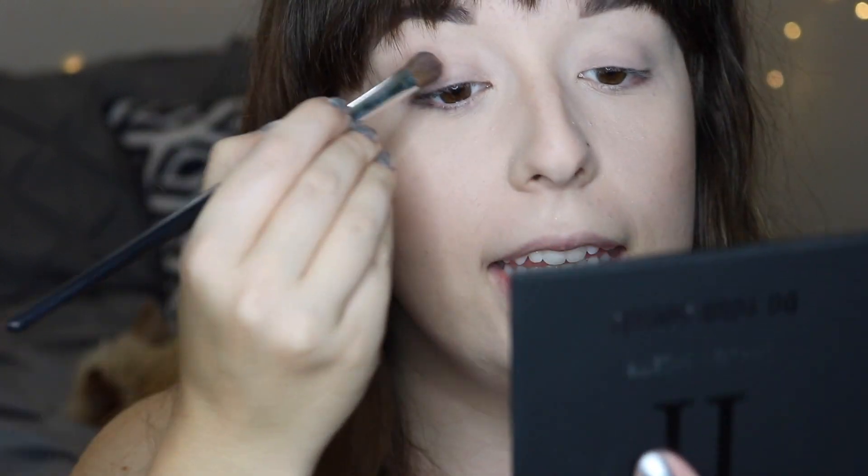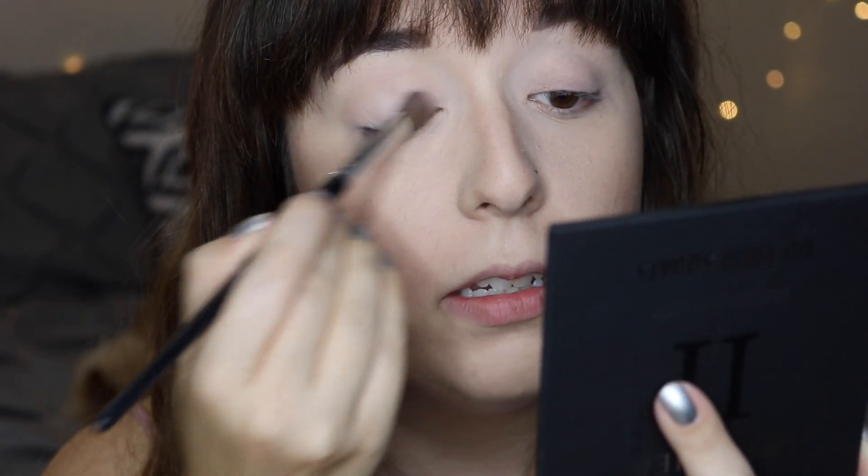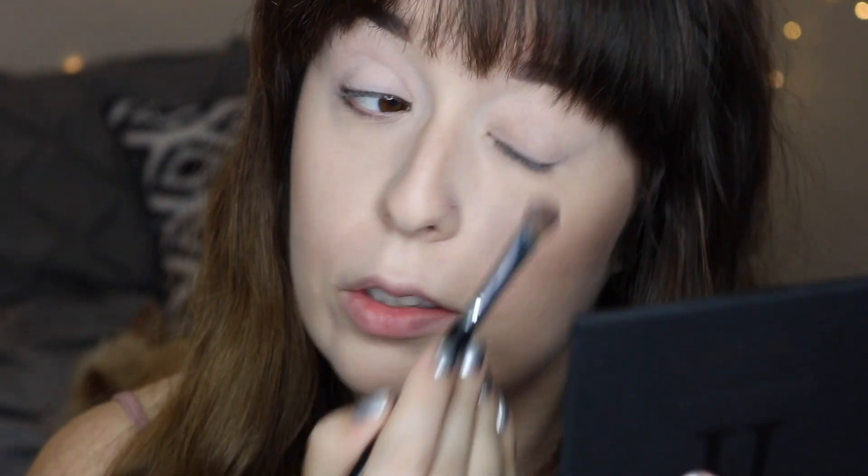I'm going to go ahead and zoom in. I primed my lids off camera using my Urban Decay Primer Potion as usual. The first shade I'm going to go into is called Driven, and I'm just going to use that to set the primer on my lid. It seems really nice and pigmented, but we'll see how the actual colors blend out in just a second.